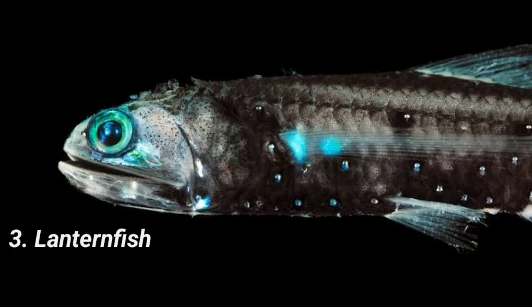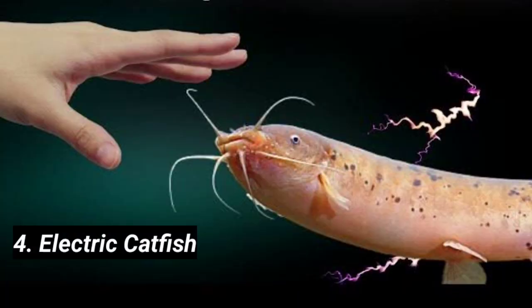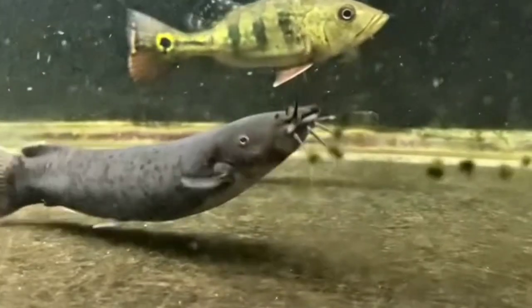Three: Lantern Fish. Living in the deep sea, lantern fish produce light through bioluminescence to attract prey, communicate, or hide from predators. Four: Electric Catfish. Despite its small size, this fish can produce an electric shock of up to 350 volts to stun prey or ward off threats.